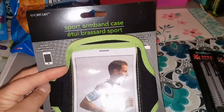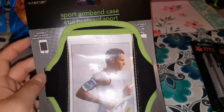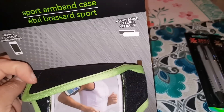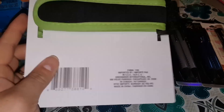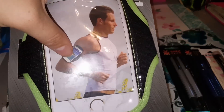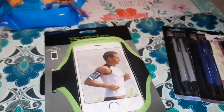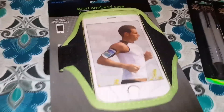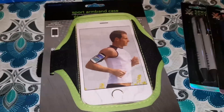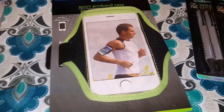I did find this sport armband case by E-Circuit — it says it works with most smartphones and has an adjustable velcro enclosure. You just tuck your phone inside and it can calculate your run if you use something like the Nike Run app. For a dollar, I figured hey, this will keep track instead of always holding it in my pocket when we go for our walks, so I did pick up one of these to try.